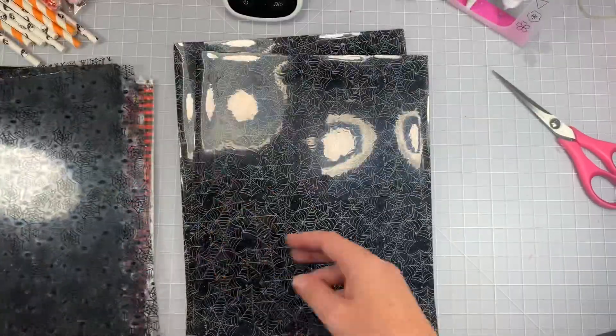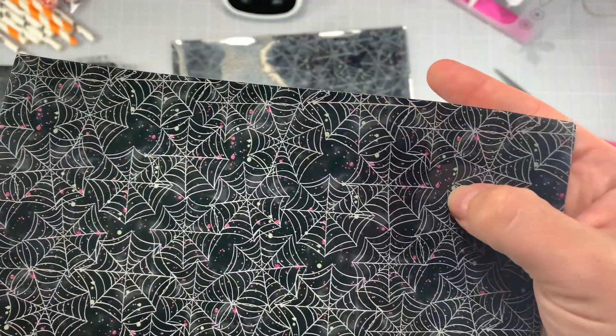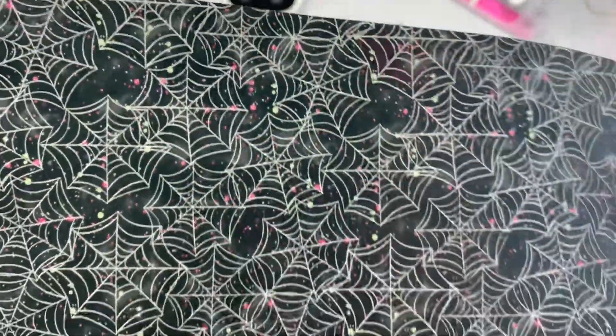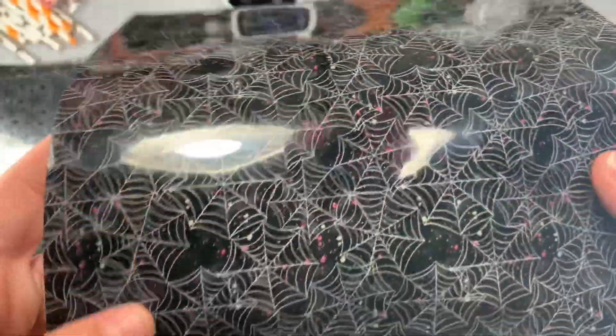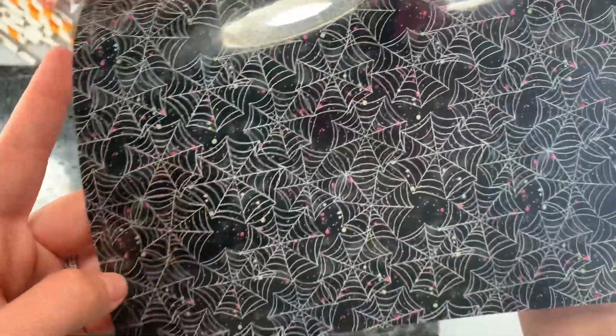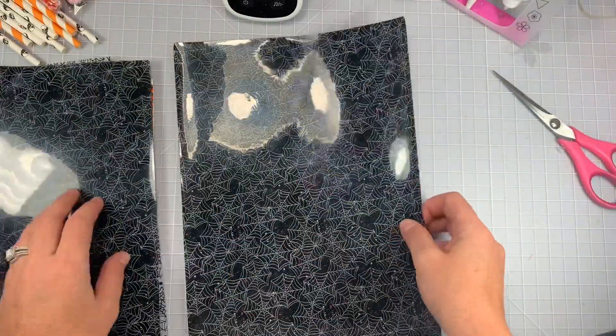And then I got this spider web one — it's kind of got a pinkish, not yellow but like a whitish off-white — I was looking at the back — paint splatter on it with hot pink and a little bit of purple. It looks so cool with the black. I got two of those ones.